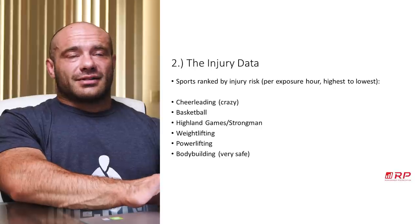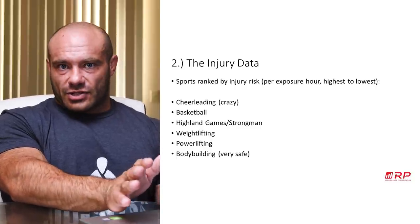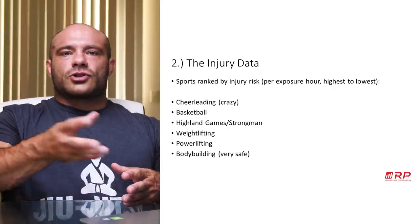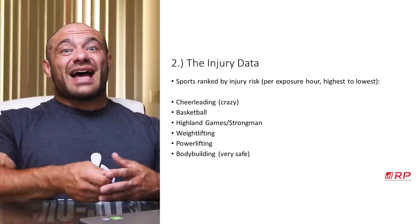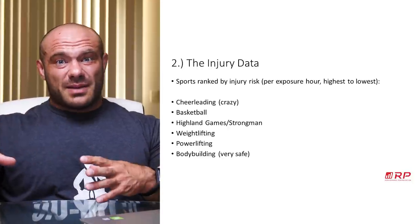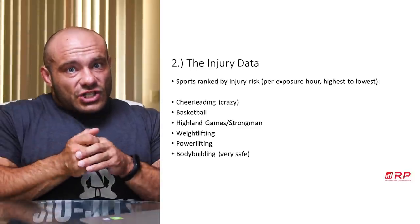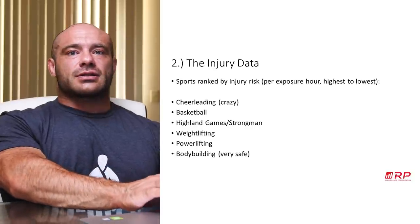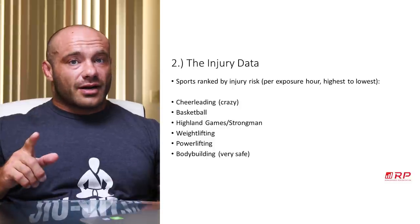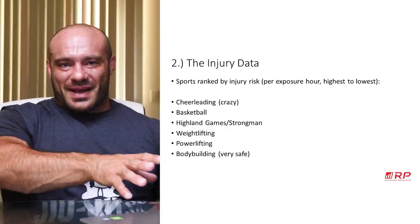The least safe sport in the United States on most metrics is cheerleading. In gymnastics, people only jump or elevate under their own muscular power. In cheerleading, basket tosses and partner-assisted lifts mean you get to heights and velocities you can't execute yourself — and you're relying on other people to catch you. People in cheerleading regularly fall from 30 feet and hit the mat. Cheerleading is an insane injury risk due to incredibly high velocities, tons of instability, and coordination problems.